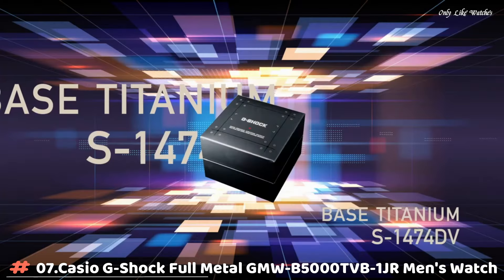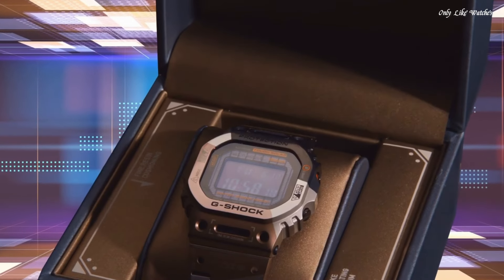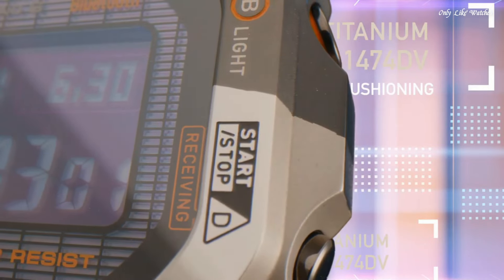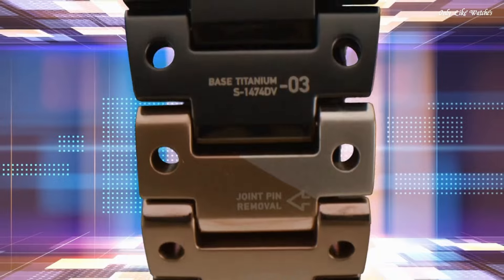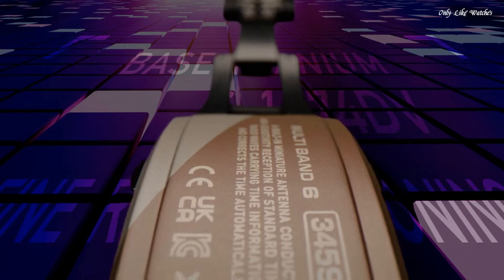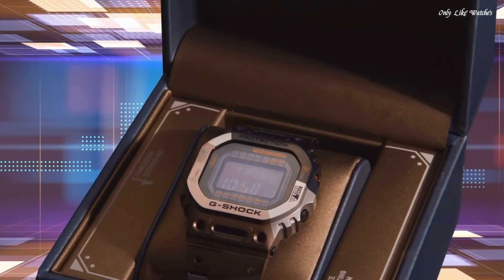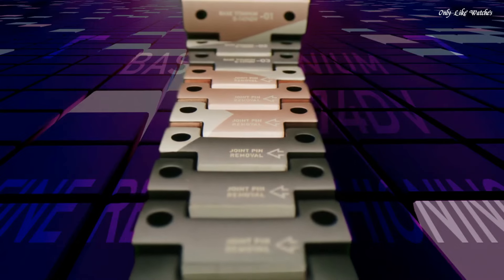Number 7. Casio G-Shock Full Metal GMWB-5000-TVB-1JR men's watch. It is equipped with Japanese solar quartz movement and 3,459 caliber. Titanium, hard coating case of rectangle shape. Case dimensions are 43.2mm in diameter and 13mm in thickness. The dial of this Casio watch is EL type. Display type: digital. This timepiece has sapphire anti-reflection coating glass. Titanium hard coating band, band color brown-black.